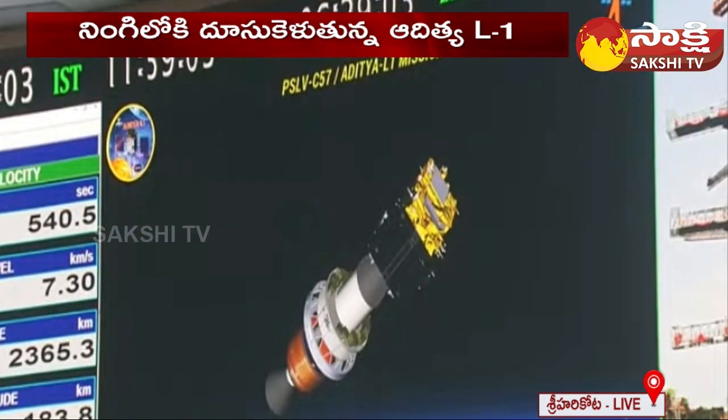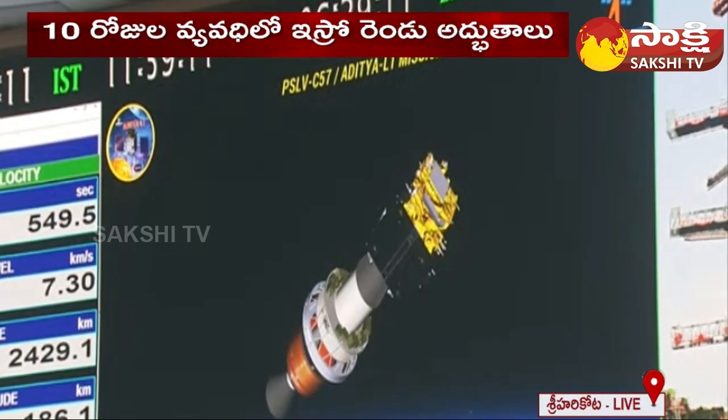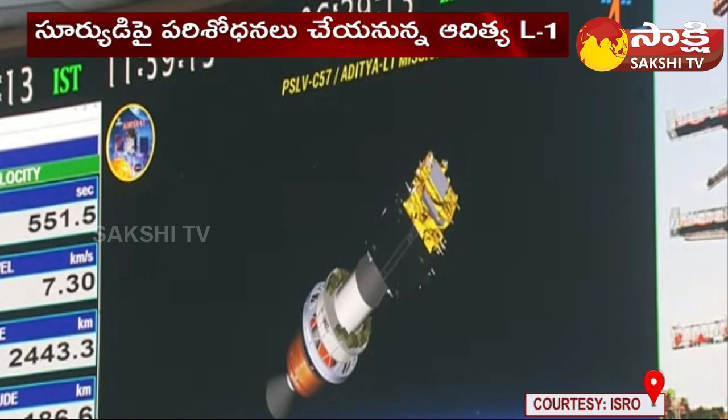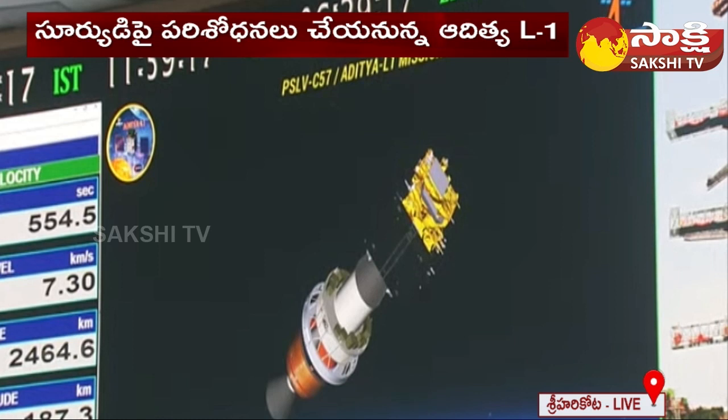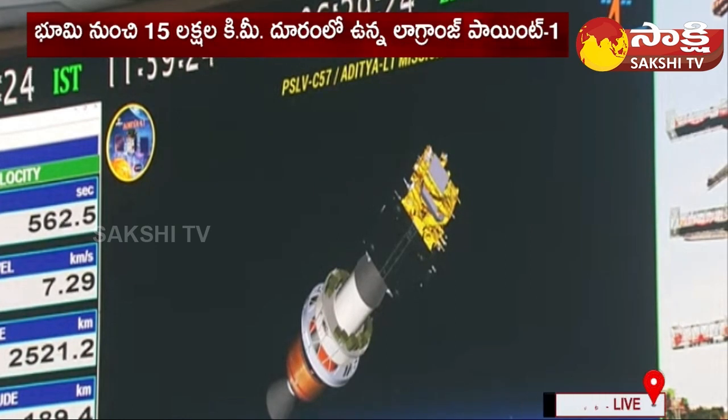Speaking a few words about the Aditya L1 mission and describing the Sun — Indian Vedas have said: 'This mighty jewel, the light of the eastern sky, who generates, operates and destroys the universe.'